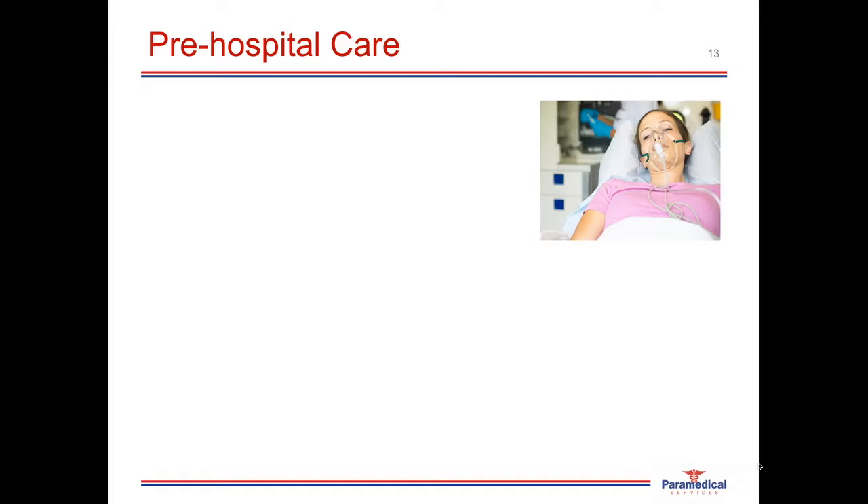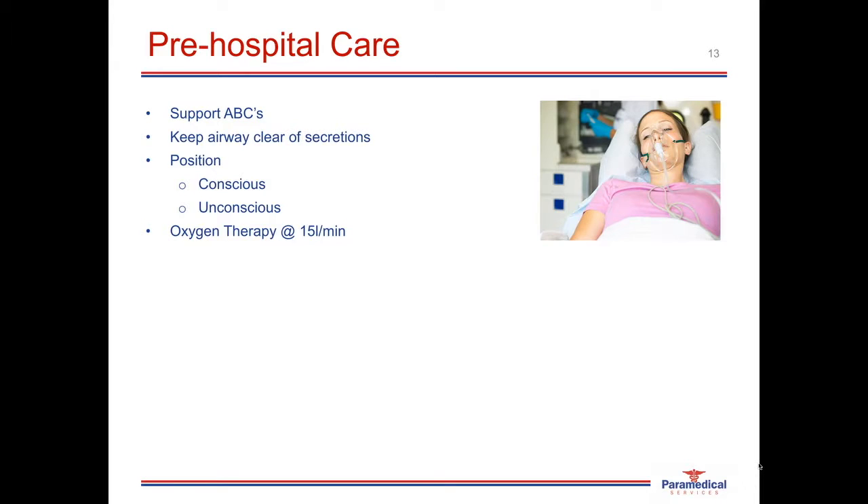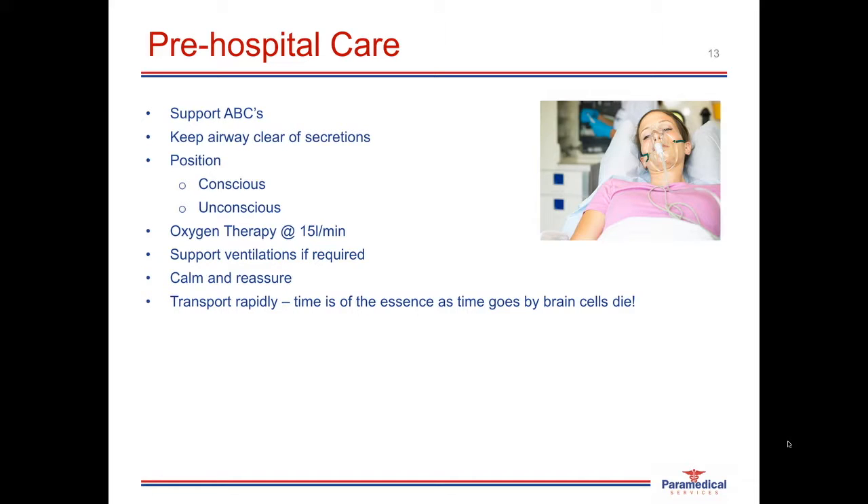When it comes to pre-hospital care, our aim is to support airway, breathing, and circulation. Keep the airway clear of secretions — the patient may require regular suctioning. Position the patient appropriately: in the conscious patient, a semi-reclined position in whatever is most comfortable; for the unconscious patient, if not conducting advanced airway management, place them in the left lateral position to ensure oral secretions drain away and the patient does not aspirate. Provide oxygen therapy at 15 liters per minute — the higher concentration of oxygen in the blood, the higher chance of oxygen reaching the ischemic tissue via collateral blood flow. Support ventilations if required, reassure the patient, and transport them rapidly — time is of the essence, and as time goes by, brain cells die.